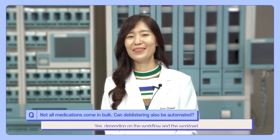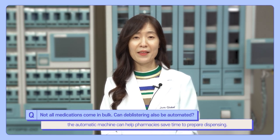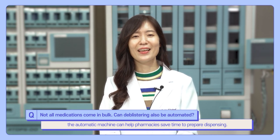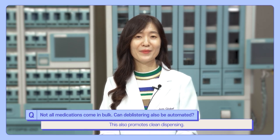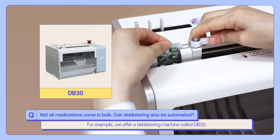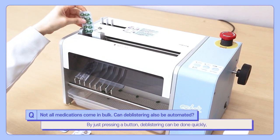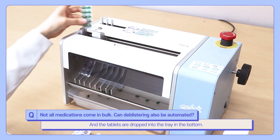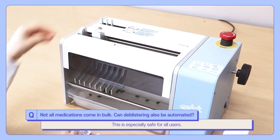Depending on the workflow and workload, automatic machines can help pharmacists save time to prepare dispensing. This also promotes clean dispensing. For example, we offer a deblisterting machine. By just pressing a button, deblisterting can be done quickly and the tablets are dropped into the tray at the bottom. This is especially safe for all users.